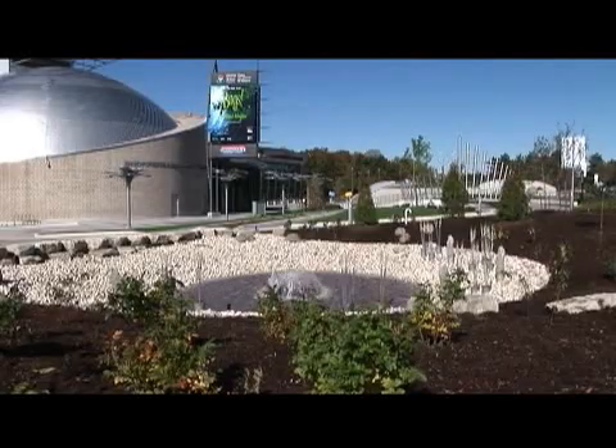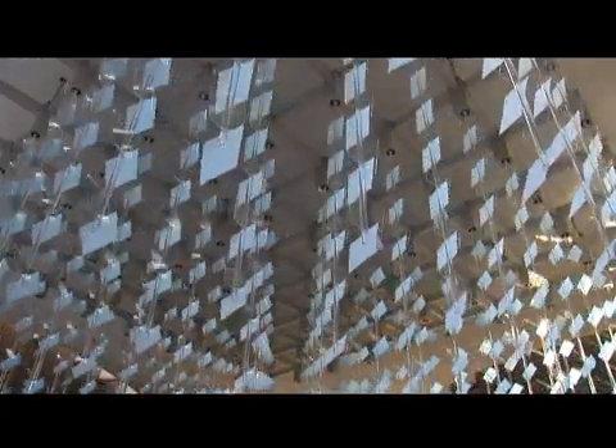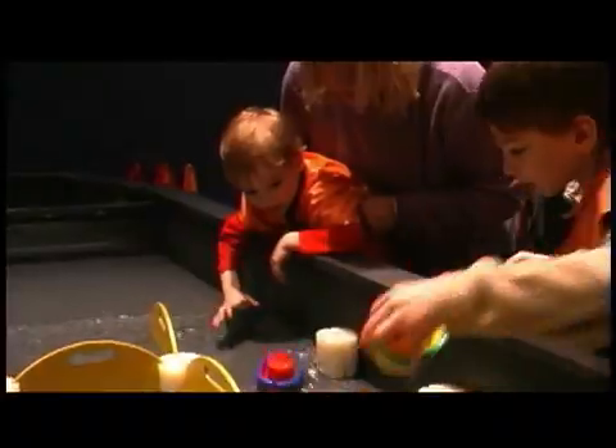Welcome to the new Ontario Science Centre. We've been making a lot of changes lately. There's art in our great hall, there's a new area for kids under eight, and a new space hall.